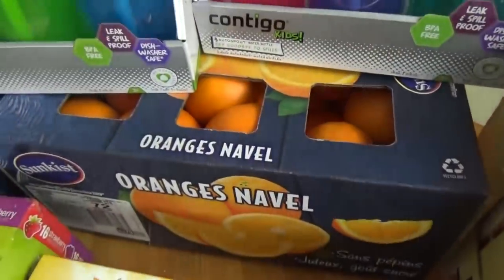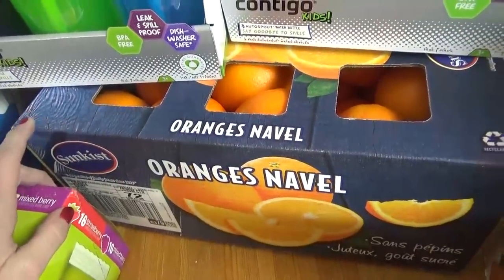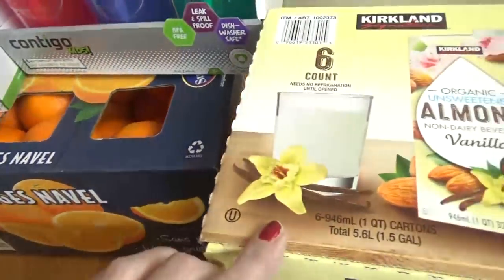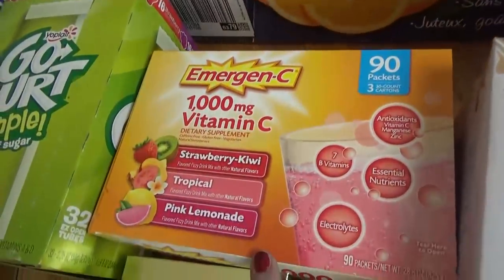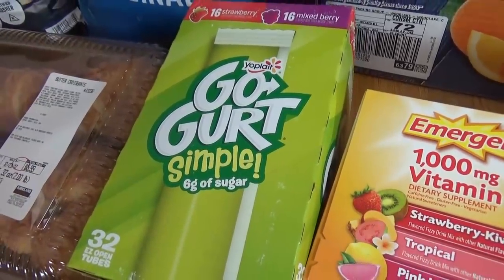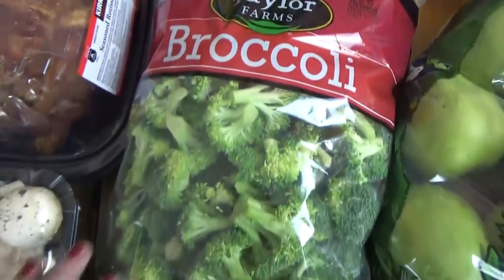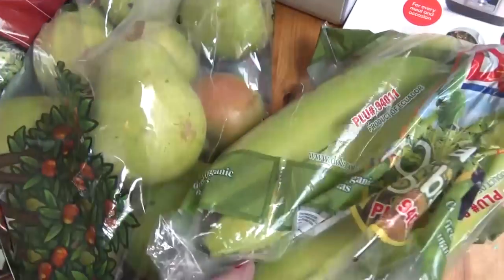I got a big box of navel oranges — my husband ate one on the way back and said they were really good. I also picked up a box of almond milk, a box of vitamin C packets, some Go-Gurt Simples which are actually on sale right now, some Kerrygold butter, a big thing of broccoli, a big thing of pears, and some bananas.